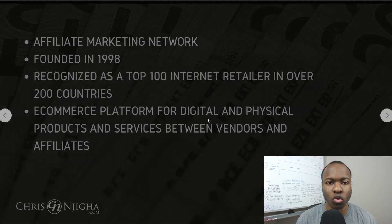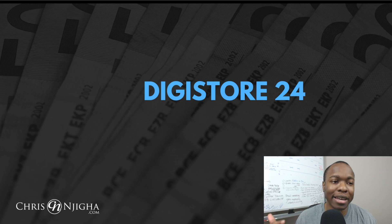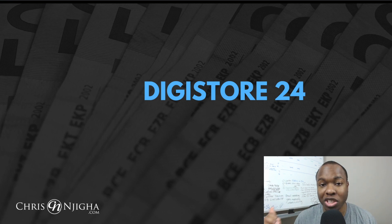Let's talk about Digistore24, because that's really the new game in the house. I'm not going to talk too much about ClickBank in this particular video because I really want to go step-by-step with you on Digistore24. If you want to learn more about ClickBank, I did do a video on the differences — the comparison between ClickBank and JVZoo — and I'll leave that link in the description below.